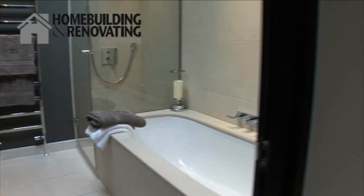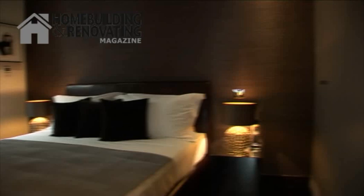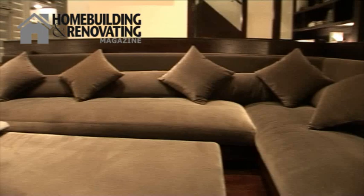The first floor, where we now are, we've got the living room and bedroom three. The ground floor we have the garage, the kitchen-diner, and in the basement we have the laundry room and a zen garden.